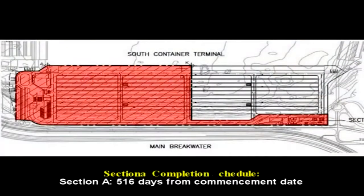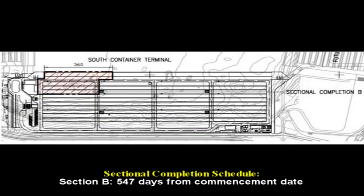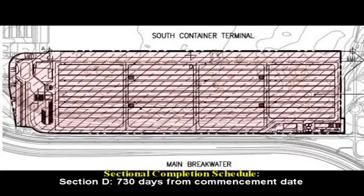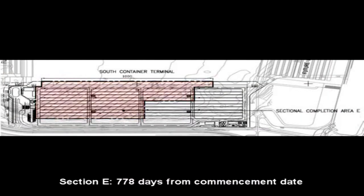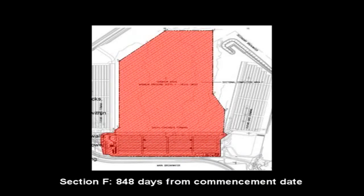The project is divided into sections with completion targets from the commencement date: Section A at 516 days, Section B at 537 days, Section C at 730 days, Section D at 730 days, Section E at 770 days, and Section F at 840 days from the commencement date.